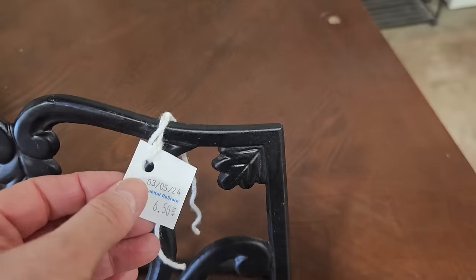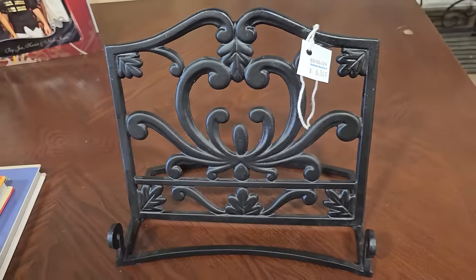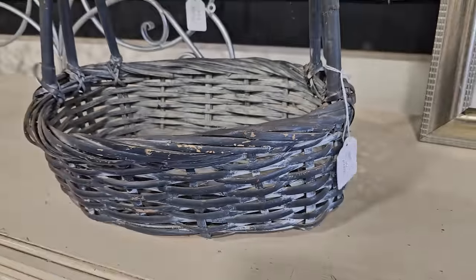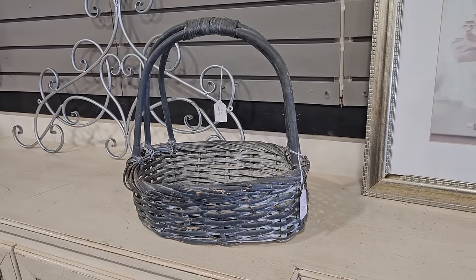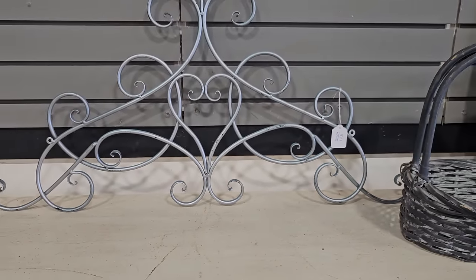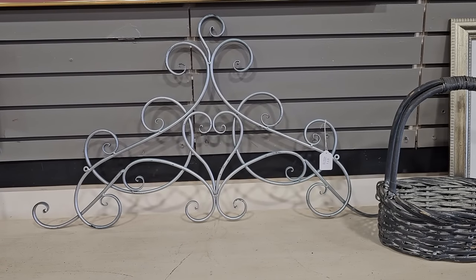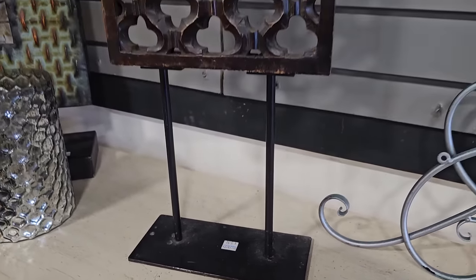This is a metal recipe book holder for $6.50. Y'all know I love the baskets — this one's only $3. And of course the swirly metal, that's near and dear to my heart. This piece is only $6.50 — again, that'd be perfect over a bed, a picture, a doorway. Here's a piece of metal and wood artwork for $5.50.